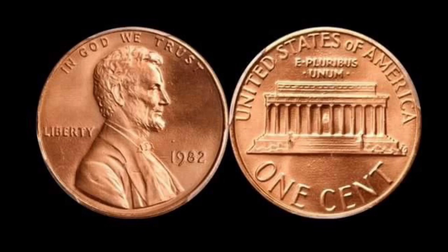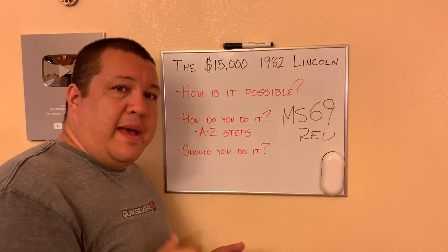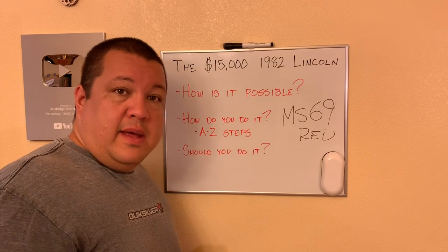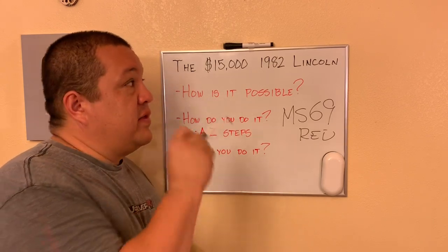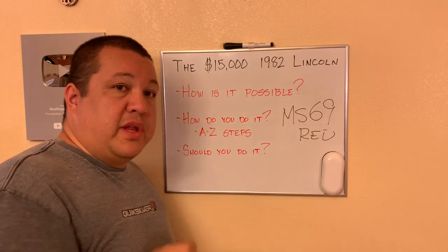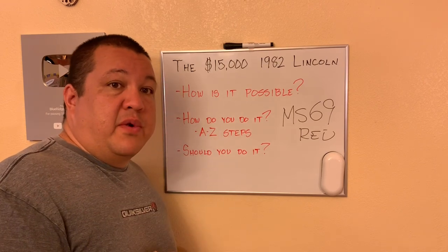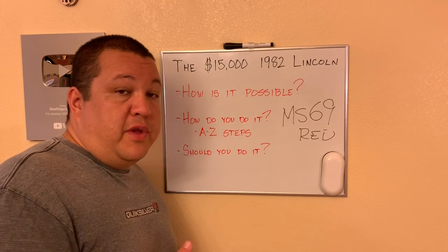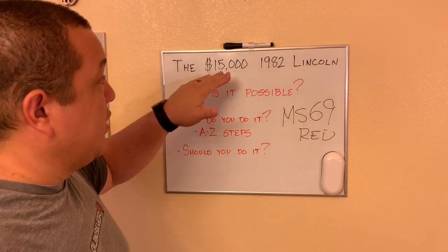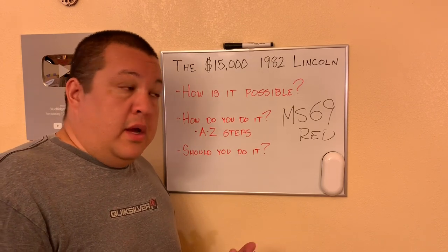As opposed to just saying 'hey, this thing sold for $15,600, let's go find one' — maybe it's not that simple to just go out and find it, send it off to a grader, and reap the rewards. This example is a small date zinc. As you know, there are a couple of different variants of this date: bronze copper cents still being produced in both large date and small date in Philadelphia and Denver, same with the zinc — the only exception being there is no small date Denver copper.